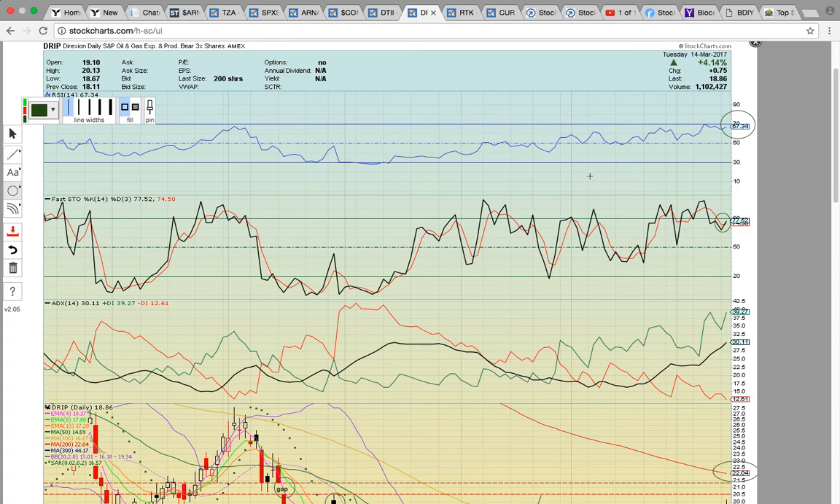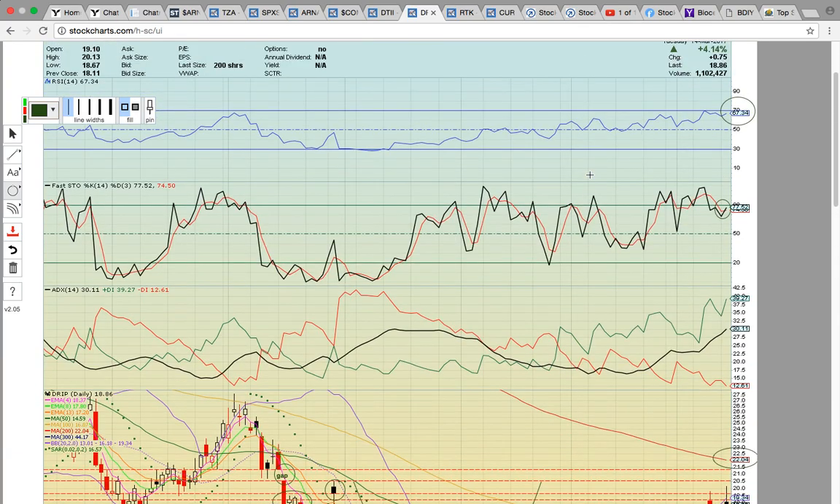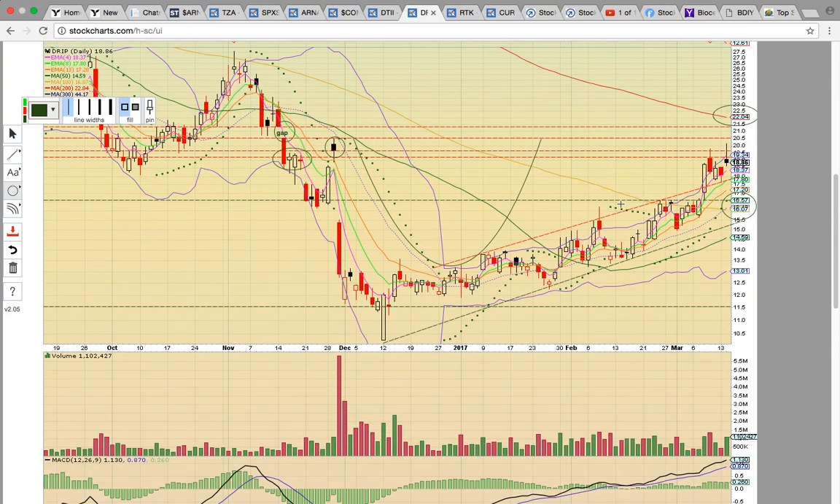Let's look at DRIP. Oil has been under pressure. RSI is still in the bull zone, with a bullish crossover on Fasto. This had been in a nice uptrending channel since the low back here in December. Then it broke above the middle Bollinger Band, started this really nice uptrend, and that's continued. Then there was this break last week above the top of this channel, the ascending resistance line, after turning the 100-day simple moving average into support — that's the gold line. There's been this launch higher.